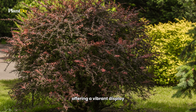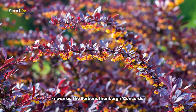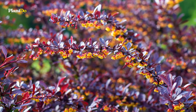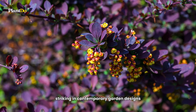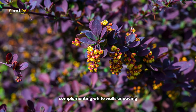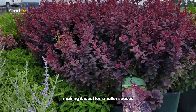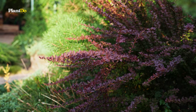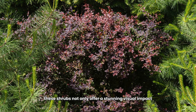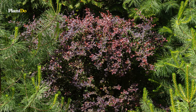Another stunning variety is the Concord Barberry, known as Berberis thunbergii 'Concord.' Its warm purple foliage is particularly striking in contemporary garden designs, complementing white walls or paving. It reaches a height of about two feet, making it ideal for smaller spaces. When planting Barberry, consider their color as a key design element. These shrubs not only offer stunning visual impact but are also relatively easy to maintain, making them a great choice for both novice and experienced gardeners.